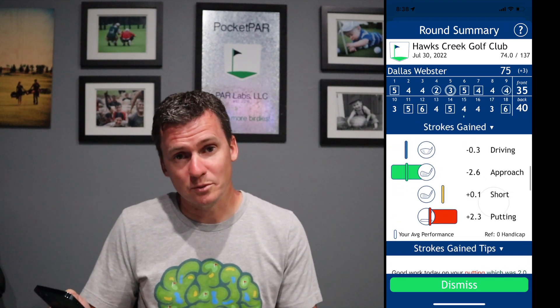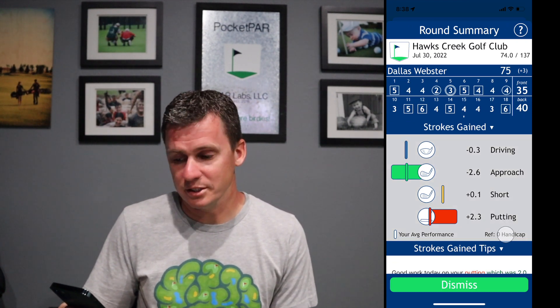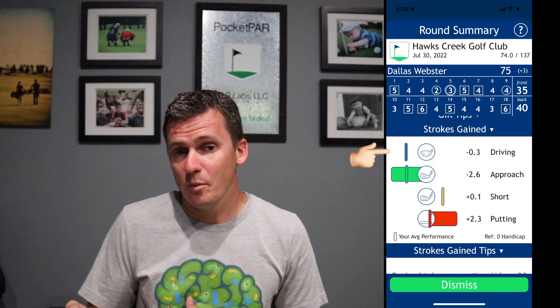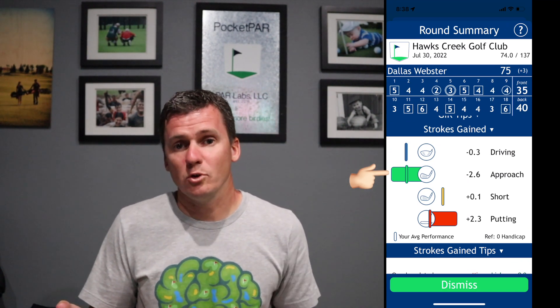Strokes gained is probably one of the most important sections I like to look at. On the day it was kind of a mixed bag. You can set your handicap reference to whatever makes sense for you — for me I compare myself to a scratch handicap. I lost a third of a stroke to scratch with my driver; that's a pretty good driving day, but I did have one penalty and multiple recovery shots. On the approach side, I lost 2.6 strokes to scratch with irons — more than I want to be losing. I made up for a lot of those shortcomings with the putter, gaining 2.3 strokes, which kept this round going. Otherwise the wheels could have come off and I probably would have been more in the 78 range.